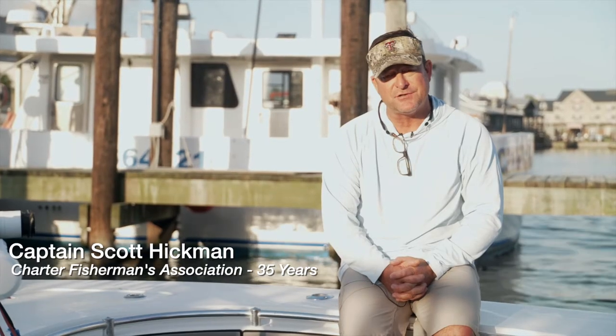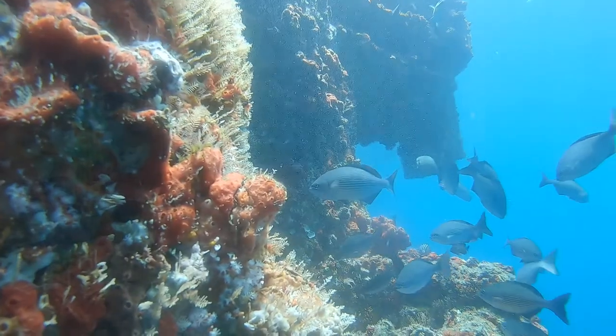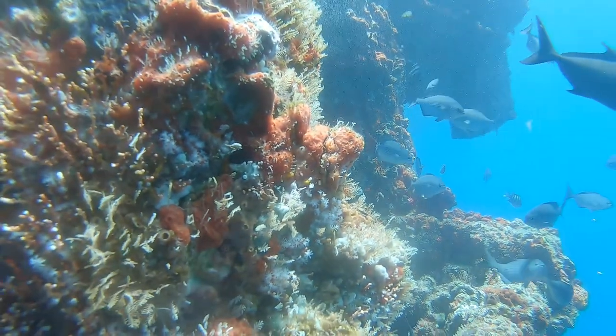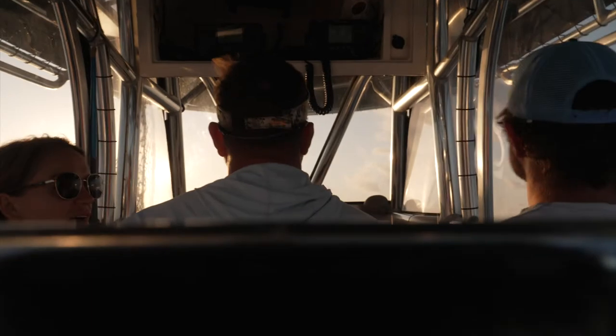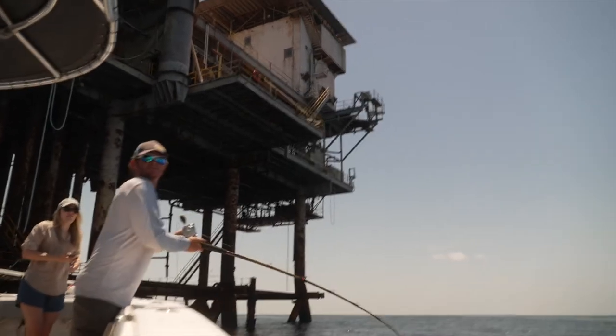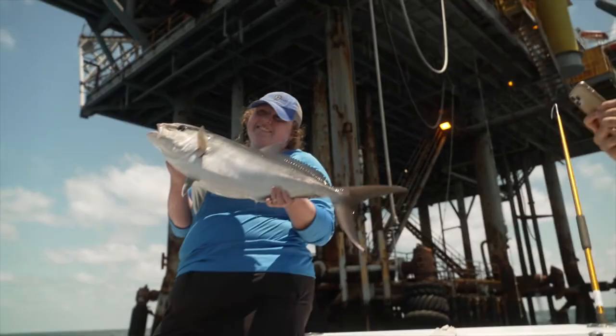Having these structures make a huge difference. Whether you're a commercial harvester fishing 50 miles offshore in a few hundred feet of water, or you're that recreational fisher wanting to catch a blue marlin or a tuna, these structures have become really part of our culture, our fishing lives over the years.